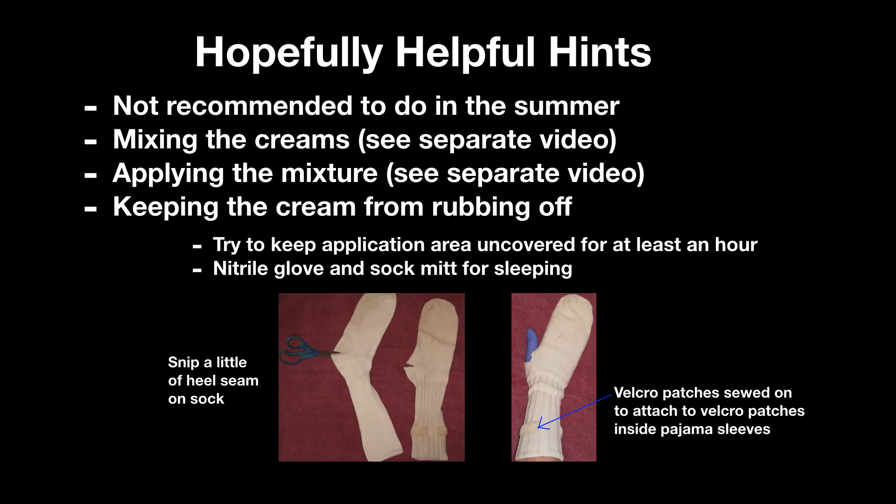Here are some hopefully helpful hints for anyone who wants to try this procedure. I don't recommend doing it in the summer. Besides how bad it looks while you are doing the treatment, both creams can increase sensitivity to sunlight, which is what you really don't need. I made separate videos on mixing the creams and spreading the cream if you want to see what that looks like. There's also dealing with the messy sticky skin after the application — I tried to keep skin uncovered at least an hour after application. The biggest challenge was keeping applied cream on my hands and arms off my pillow and therefore out of my eyes while sleeping.